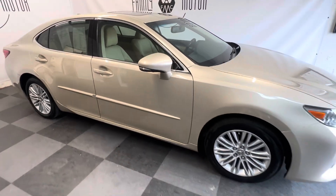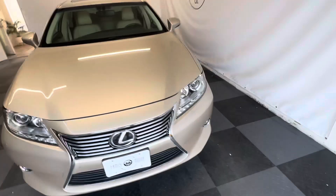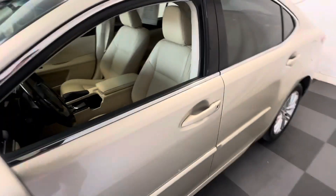The car drives down the road just silky smooth, so comfortable. One of my favorite cars built by Lexus as far as sedans go. It has a 3.5 liter V6 and almost new tires all the way around.